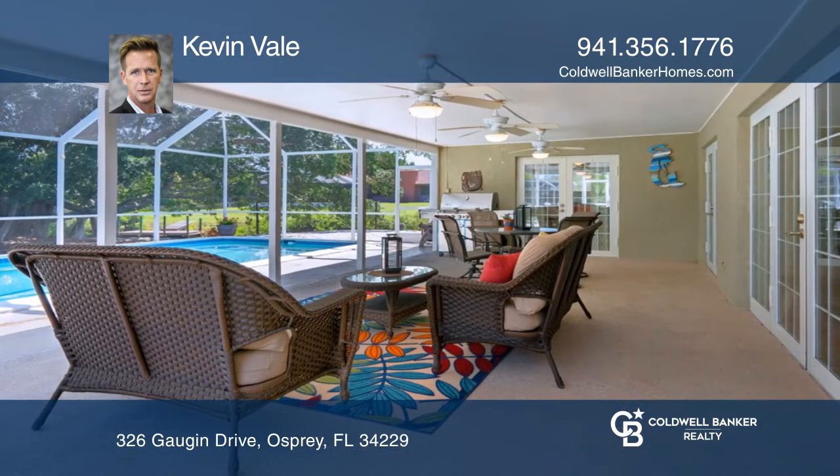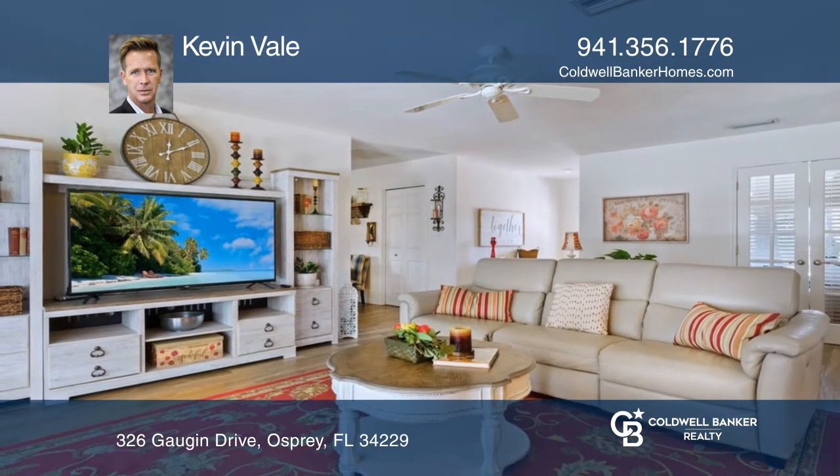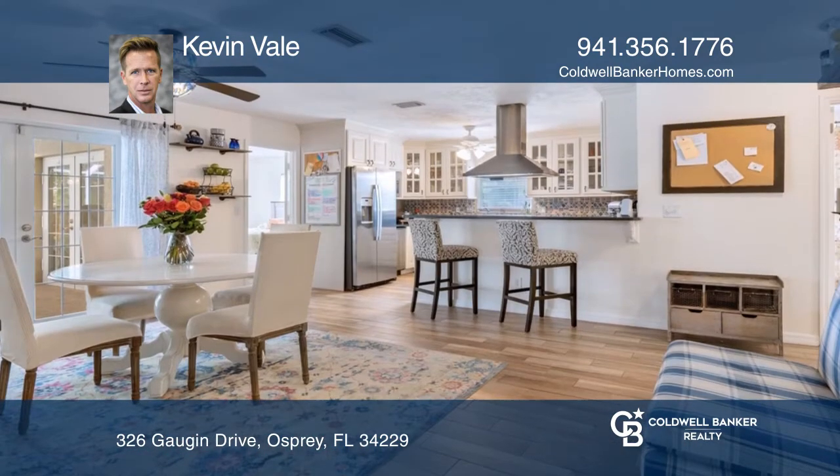Updated kitchen with granite and stainless appliances, tile wood plank flooring, office den, metal roof, separate garage, and more.